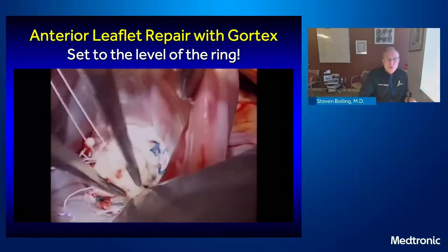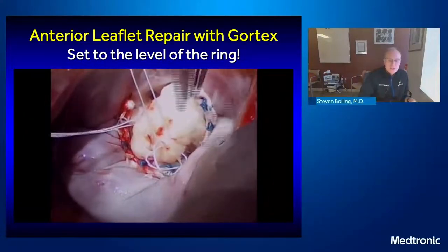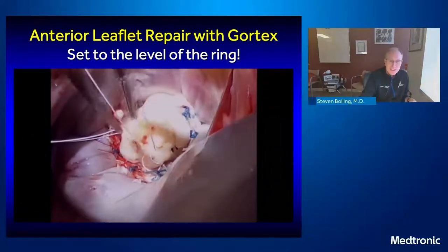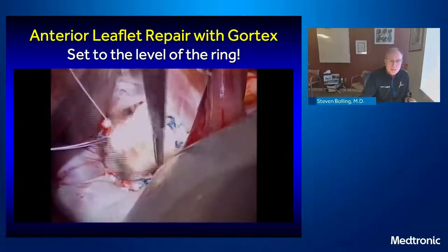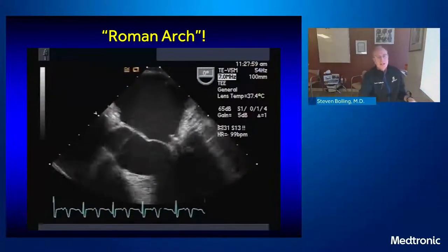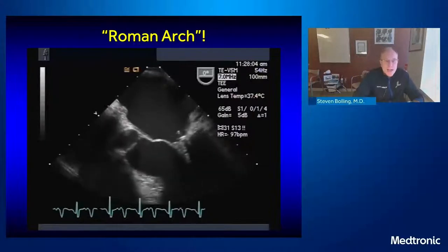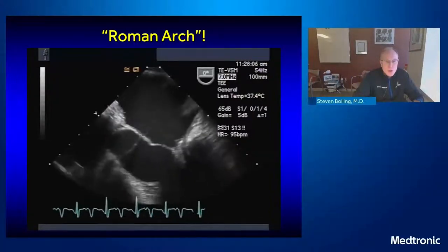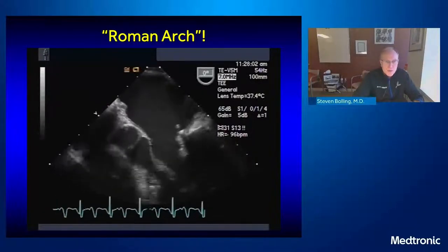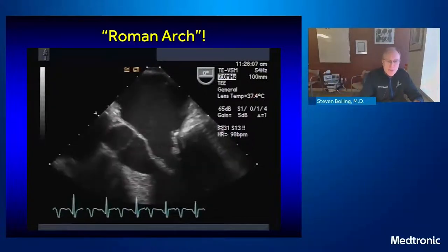The last thing I do in a repair like this is set the cords to the level of the ring, because I don't want the leaflet to come back up. I usually tie them freehand to the level of the ring as I tighten them up. Don't make them too long, don't make them too short — set them at the ring. The final result: you can see the Roman arches form, the anterior and posterior leaflet are below the level of the ring, both subjected to ventricular force, and there's no SAM as soon as systole occurs — that anterior leaflet jumps backwards.